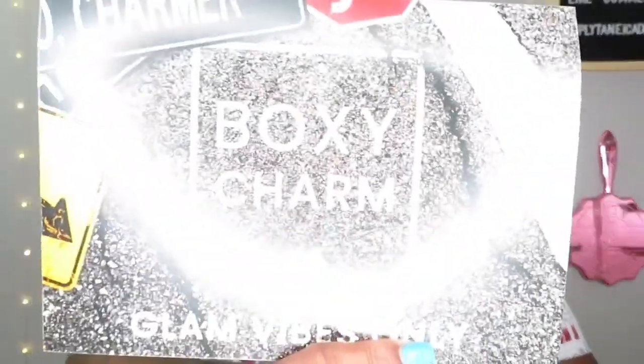Now we're going into the Boxy Luxe — same glam vibes card, just bigger. Let's get right into this box. The first thing is what looks like a dual-ended brush, and I don't want to touch it yet. It's the Persona Cosmetics Power Brush 24. Not sure what I'm going to do with that yet — I might save it or give it away.